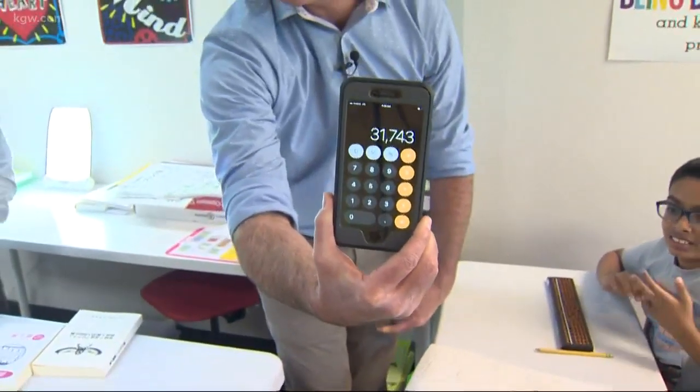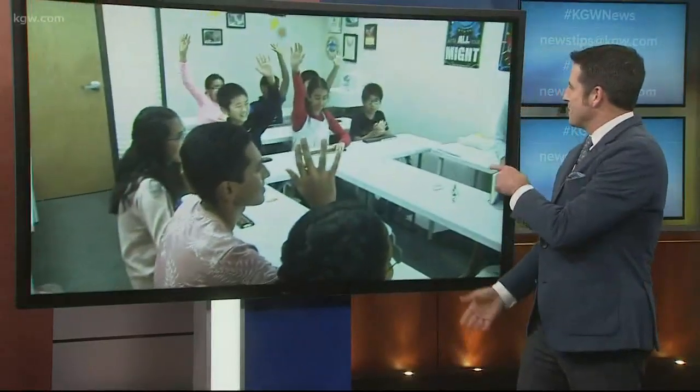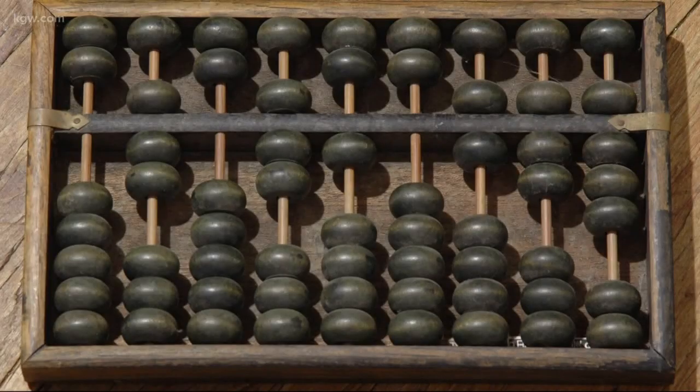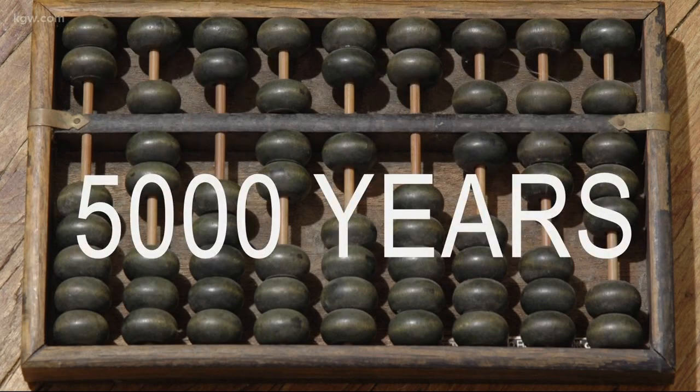How about a big round of applause for this young man? Hold up — I gotta call a time out here. While these kids are celebrating their latest abacus accomplishment, let's take a deeper dive into what exactly an abacus is.